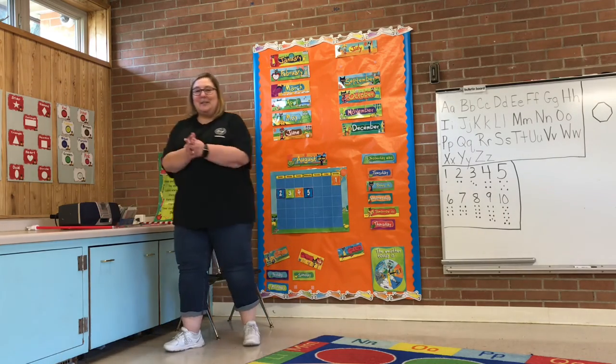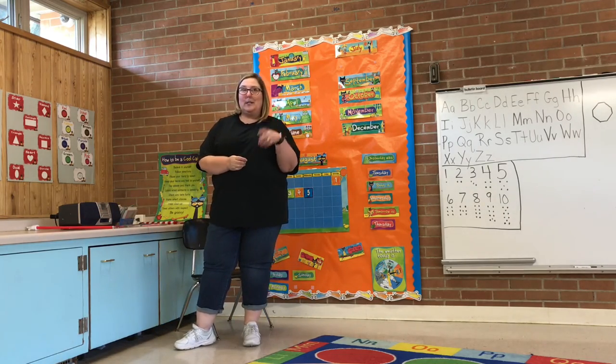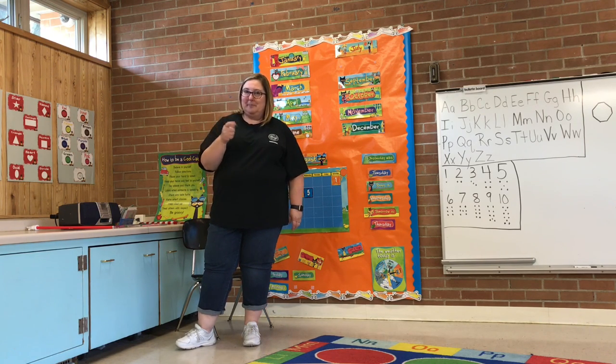Alright you guys, that was fantastic. So why don't you join me in one second and we're going to do our math activity, okay? Alright, see you real quick. Bye-bye.